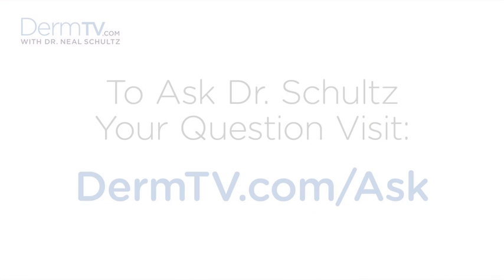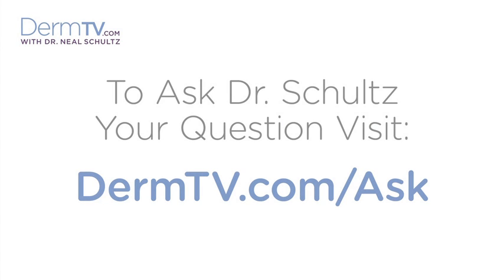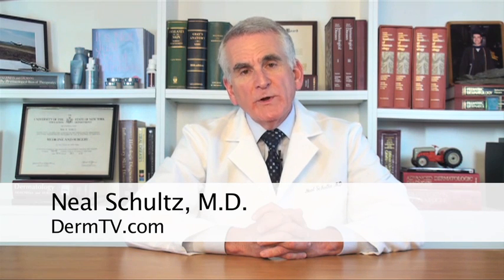Hello, I'm Dr. Neal Schultz and welcome to DermTV. Every day on the weather report we hear about the UV Index. In the newspapers we read about the UV Index. So what is the UV Index?